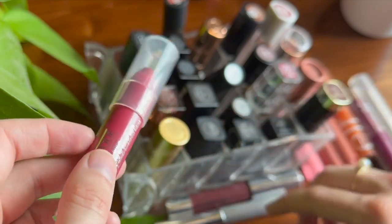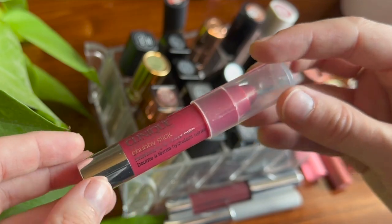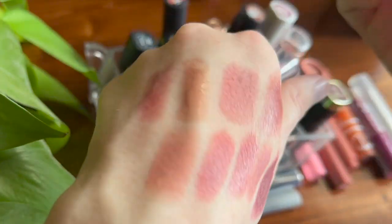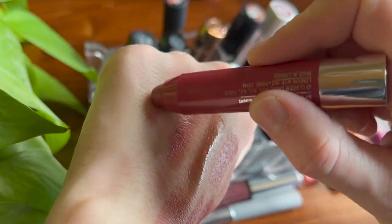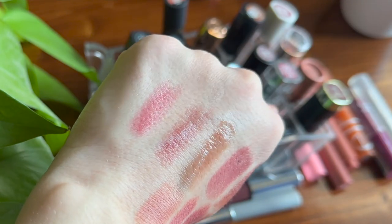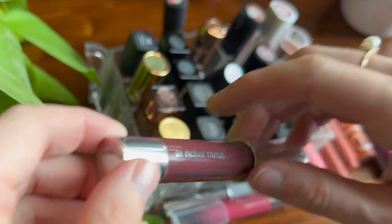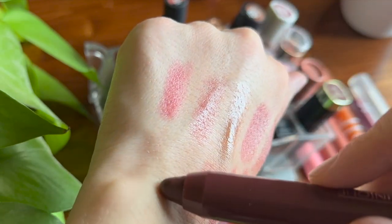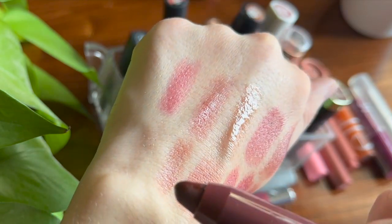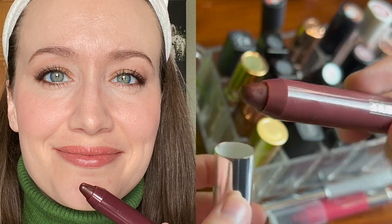I have a couple of Clinique Chubby Sticks, and I think I actually prefer the formula of these even to the Clinique Almost lipsticks — I love how moisturizing they are. I have a mini in the shade Super Strawberry, which is almost too pink for me, but since it's so sheer I can make it work. Then I have one full size in the shade Richer Raisin, which is similar to Black Honey, maybe a little more brown. I love this formula.